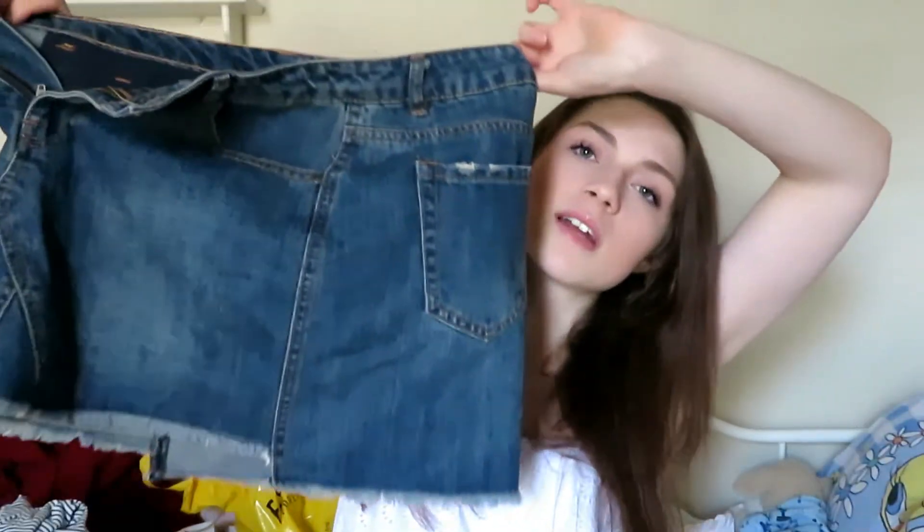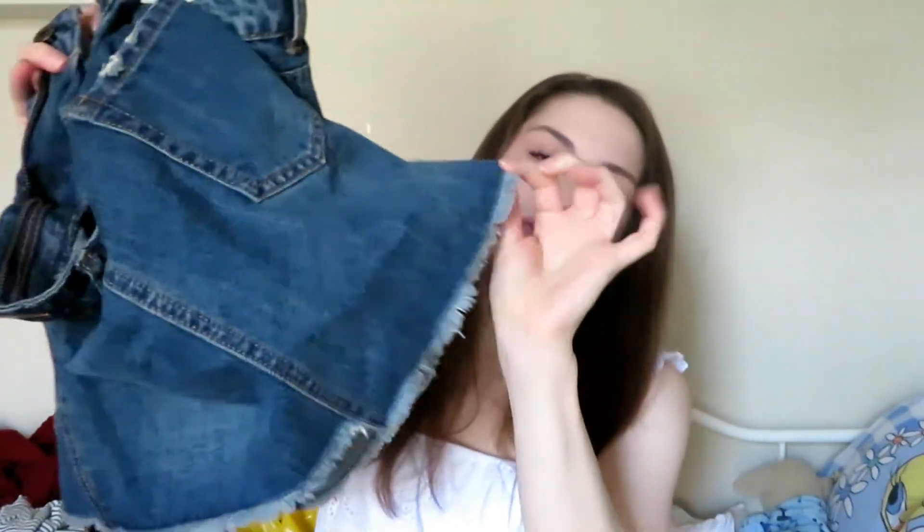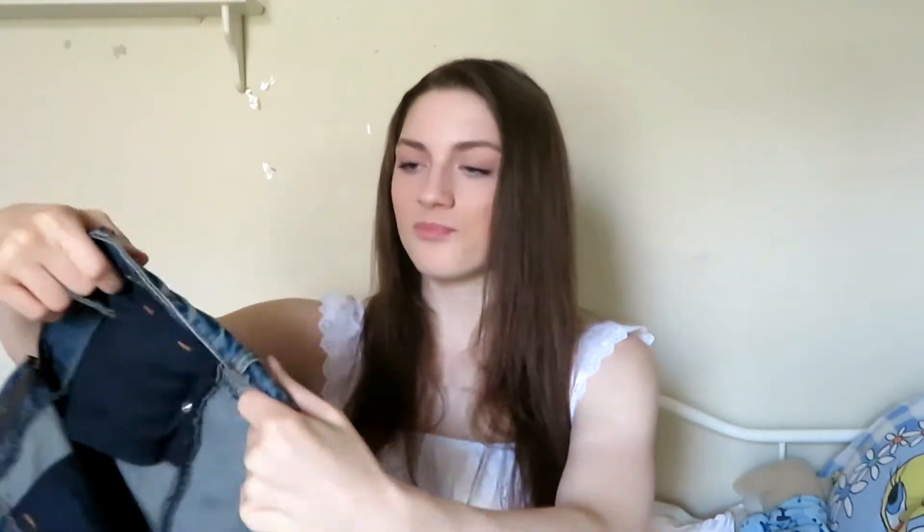The final thing from TJ Maxx is this denim skirt. It's frayed at the end and has a couple of faux holes in it. I haven't worn it yet, but I've found a couple of things to go with it. I originally got it to wear to my graduation party but ended up wearing something else. I really love it — it's adorable, and I love everything denim, so you'll definitely see outfit posts with it.